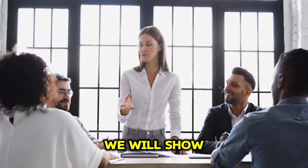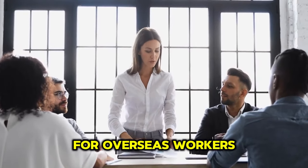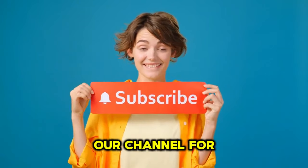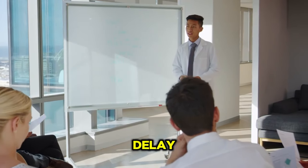So in today's video we will show you the three main roles that have been launched with visa sponsorship for overseas workers. Before we begin, if you've not already, please subscribe to our channel for more travel abroad opportunities. Without any further delay, let's begin.